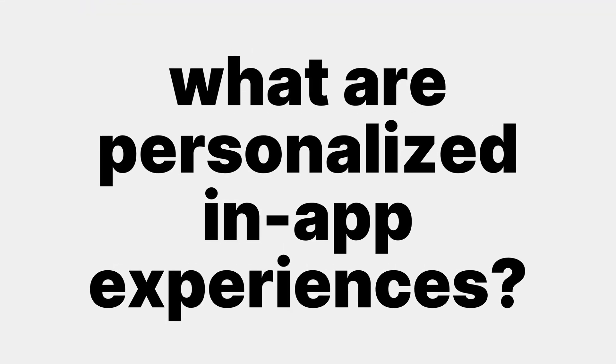Hey Product Hunters! iLit is the easiest way to create personalized in-app experiences. But what are personalized in-app experiences, you might ask?